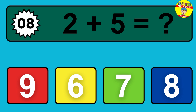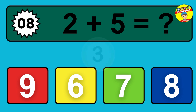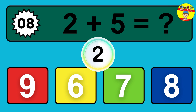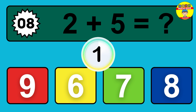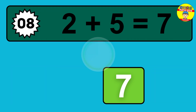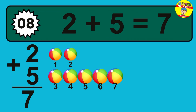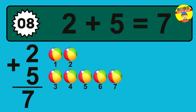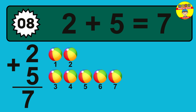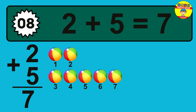Question eight. Two plus five equals what? So the answer is, two plus five is seven. Let's count it. One, two, three, four, five, six, seven.